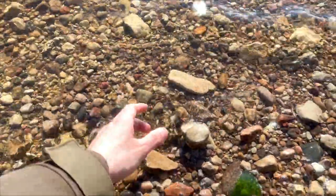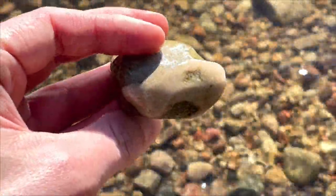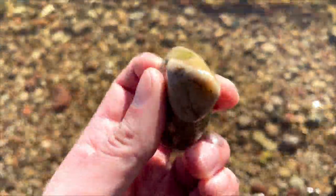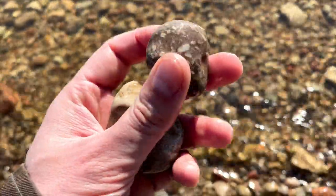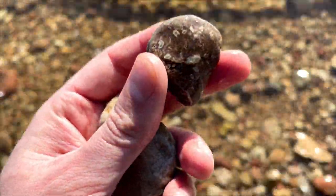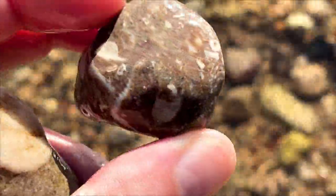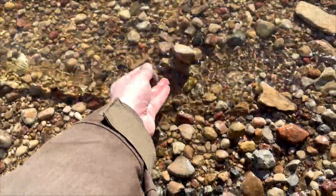Fossils are here but so far not impressive ones. For example, this is a piece of coral in a rock — it's a fossil, but I won't be keeping this one, it's not cool enough. Same with this one; there are lots of crinoid fragments, some shell imprints in it, but I have a lot of stuff like that so I won't be taking this. Maybe someone else will.